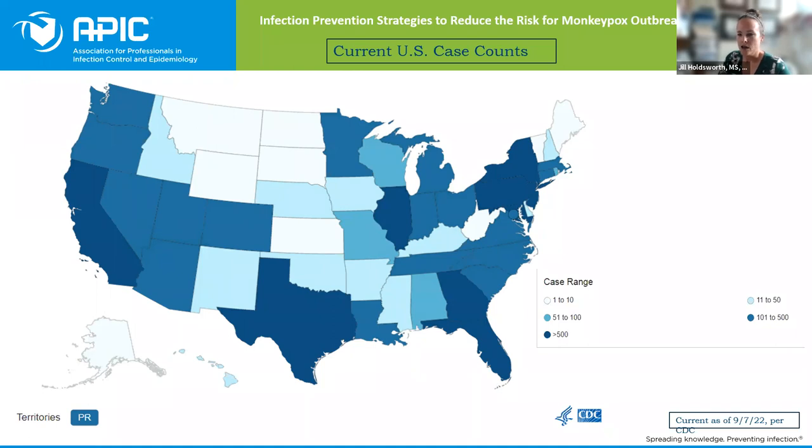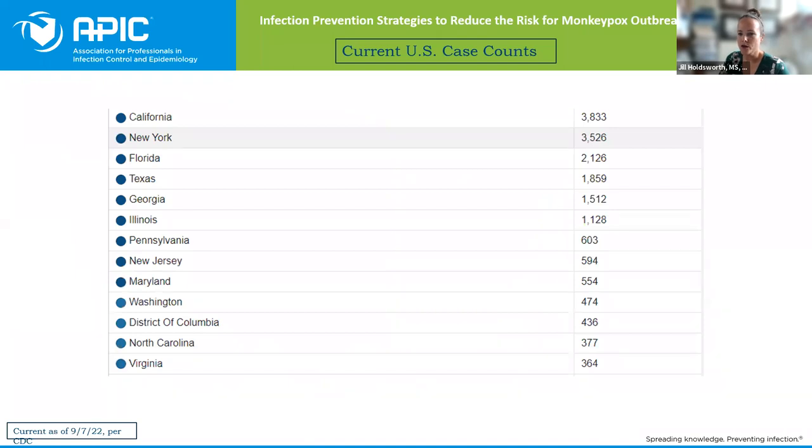Some cases are obviously higher in some states than others. States seeing higher numbers include California, New York, and Florida, as of yesterday.